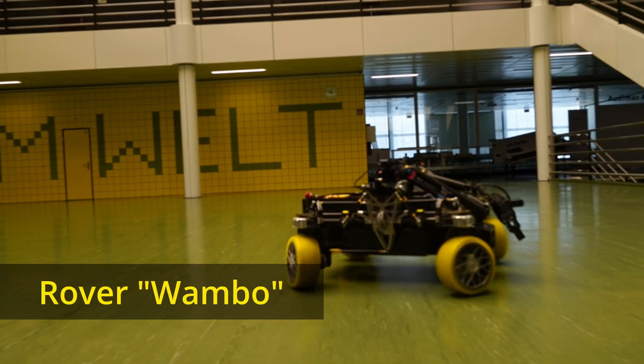We are the FHNW rover team from the Fachhochschule Nordwestschweiz, based in the northwest of Switzerland. Our new rover Wambu represents our dedication to innovation as students at the FHNW.